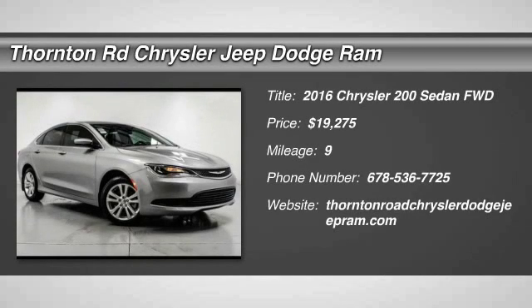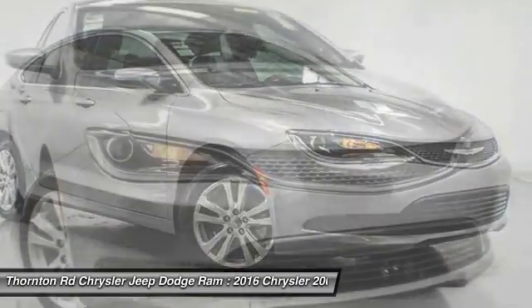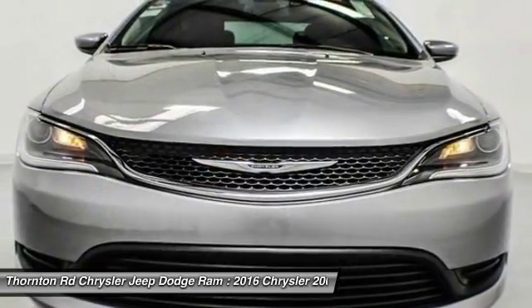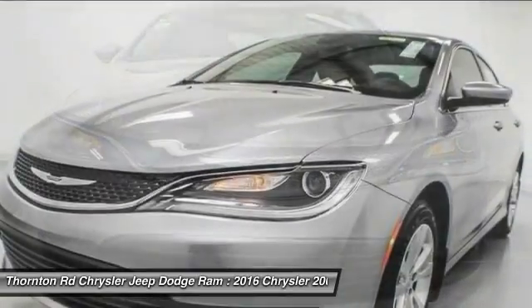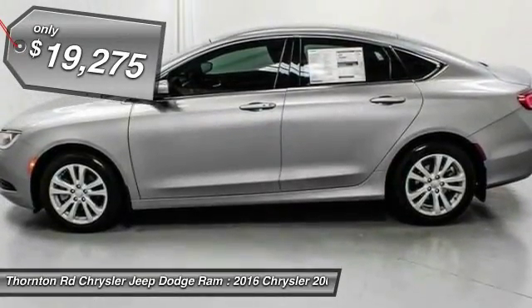2016 200. This mid-sized sedan from Chrysler is loaded with modern comforts. Heated seats, LED lighting, and noise dampeners are just a few. This 200 model from Chrysler takes an aggressive step into a competitive market and is priced below $20,000.